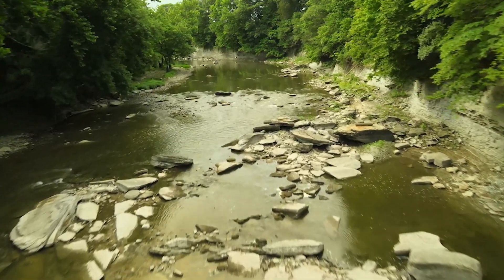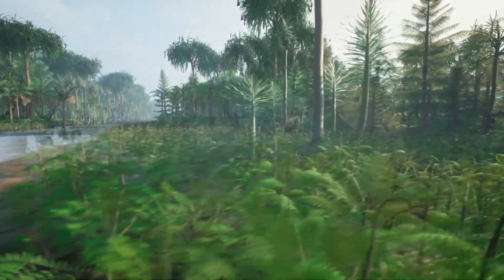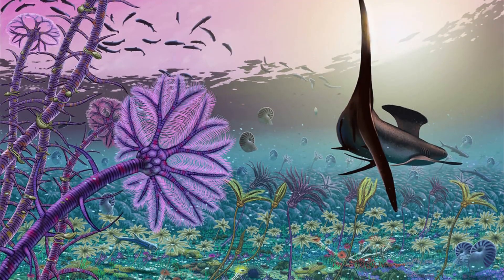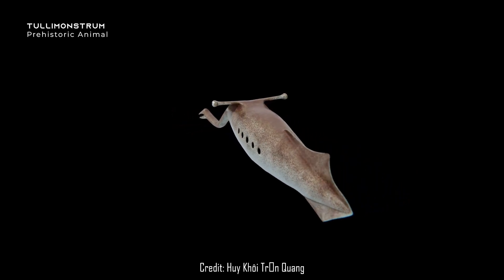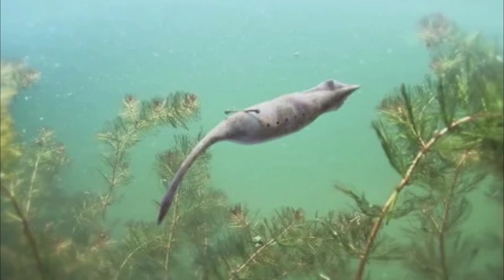Tullimonstrum was found in the Mazon Creek Formation of Illinois, where it serves as the state fossil, laid down during the late Carboniferous between 311 and 306 million years ago. In the water, life had fully recovered following the Devonian extinction, with this formation showing plenty of anemones, cephalopods, crustaceans, arrow and sea worms, clams, shrimps, snails, sea scorpions, and bony and cartilaginous fish. Judging from what we can go on, Tullimonstrum was a free-swimming carnivore in the water's upper column, since it often washed ashore where it would preserve, using its jawed proboscis to pick up smaller creatures and detritus.